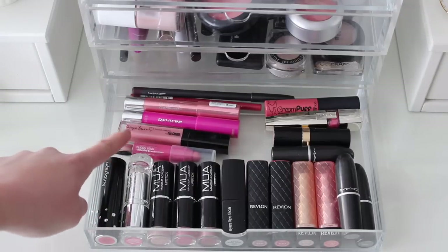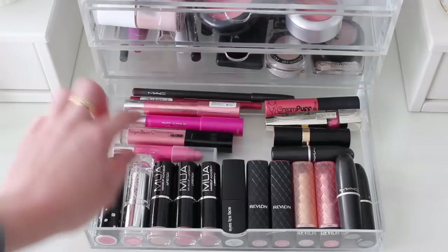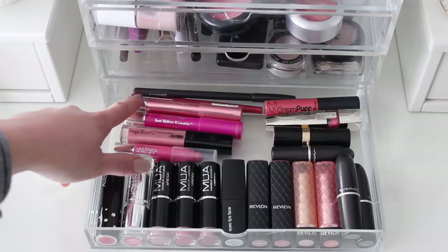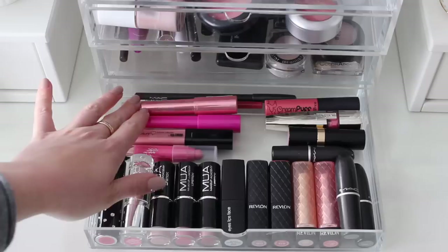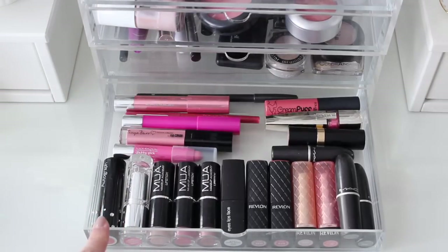At the back I've got a Clinique Chubby Stick which I really like — I got that free in a magazine. I've got one of the Tanya Bar lip glosses — I like these and want to get a few more of them. And a couple of these Revlon sticks: this is the Revlon Just Bitten Kissable, and I've also got the Revlon Colour Burst. So yeah, that's everything that's in this drawer.